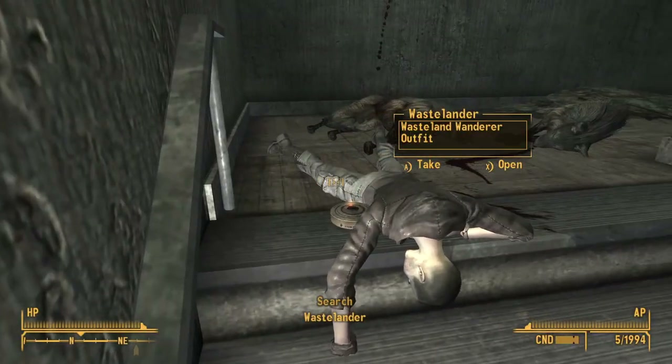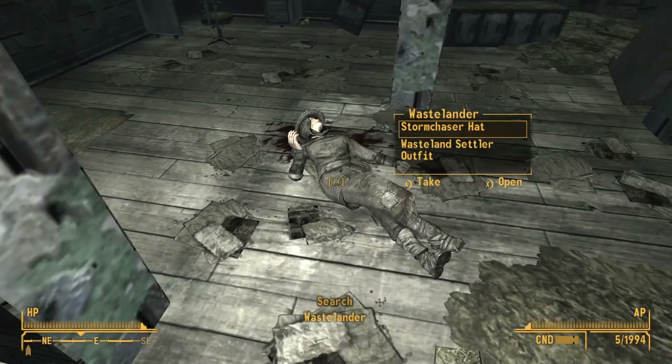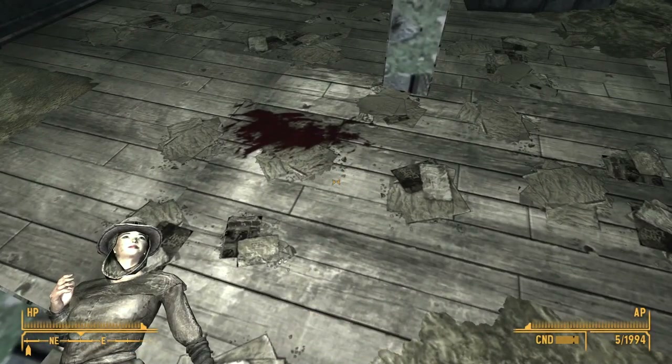On the topic of not blowing ourselves up, there's a second fragman on the stairs going up to the second floor, as well as a third on the second floor under this corpse in the room that has two entrances.